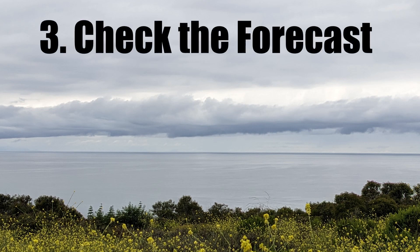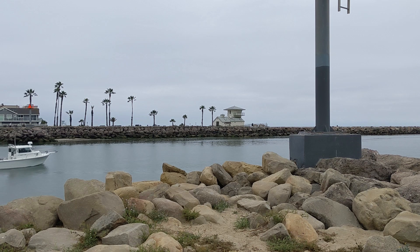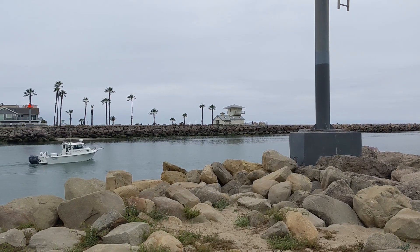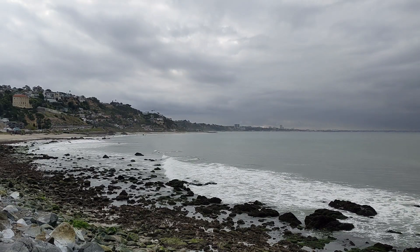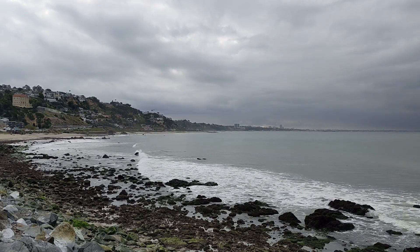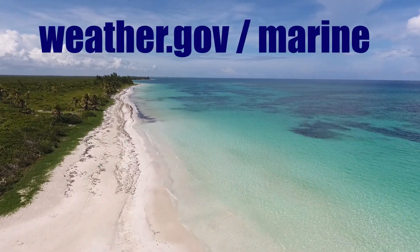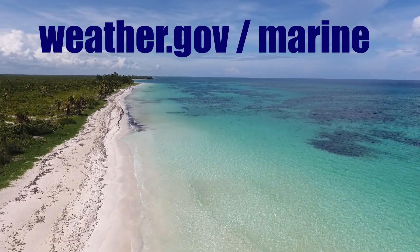Number three: check the forecast. Probably the easiest thing you can do is to check the latest weather forecast before you head out. Are there thunderstorms in the forecast? Are strong winds of 20 knots or greater expected? Are there large waves or small wave periods in the forecast? Maybe it is a good day just to stay inside safe harbor. Head on over to weather.gov/marine for the latest ad-free weather information and forecast.